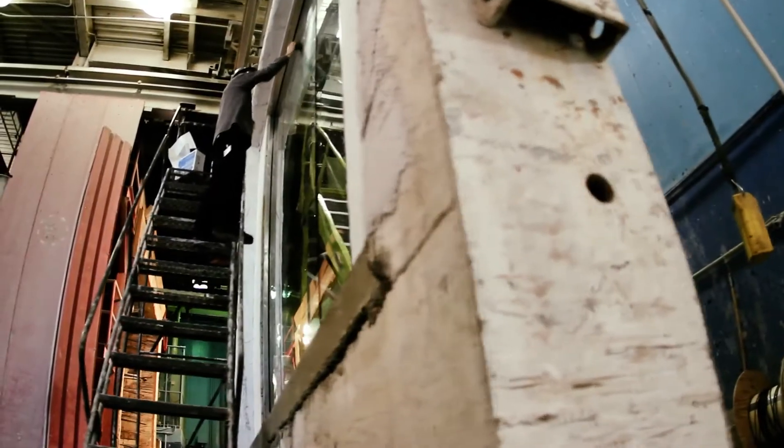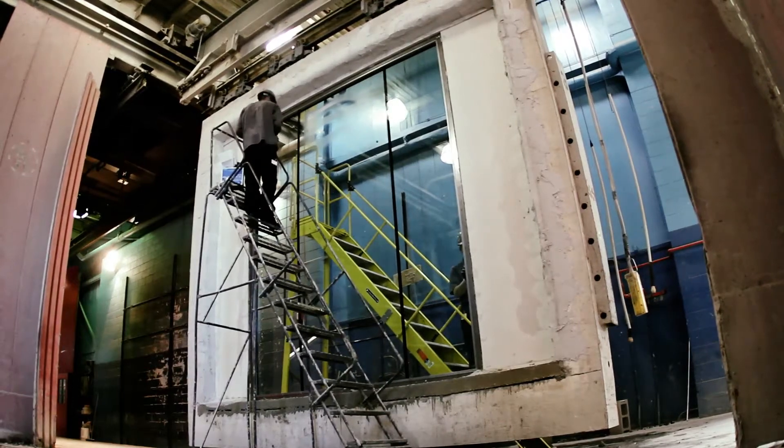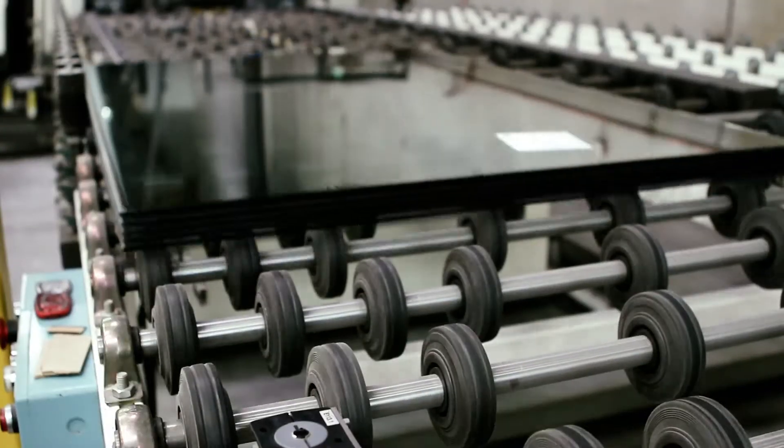Now, Vetro-Tech introduces the next generation of safety glass systems: Vetro-Tech HI. A fire-and-hurricane-impact-rated glazed assembly comprised of our high-strength VDS curtain wall and our Contraflamme HI.